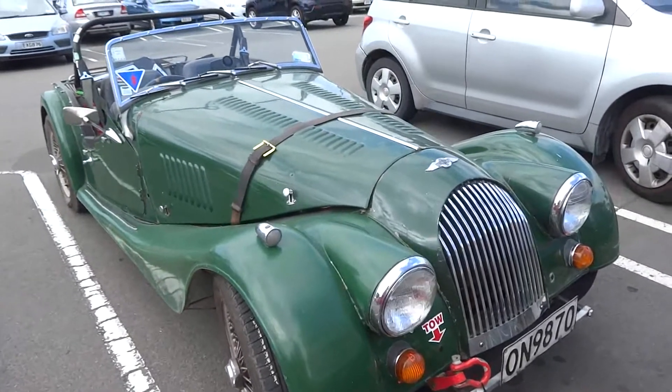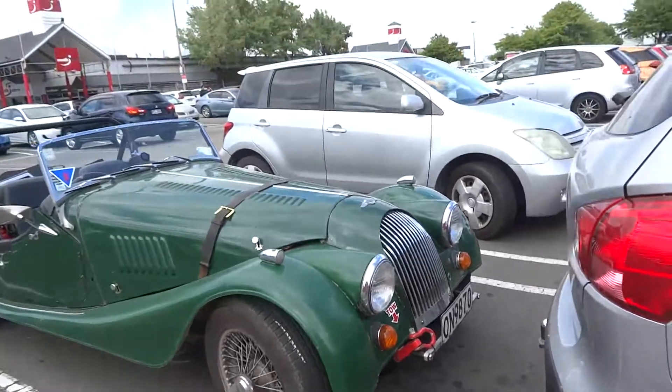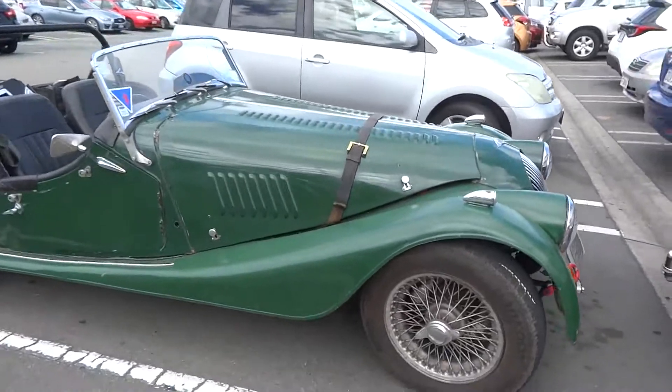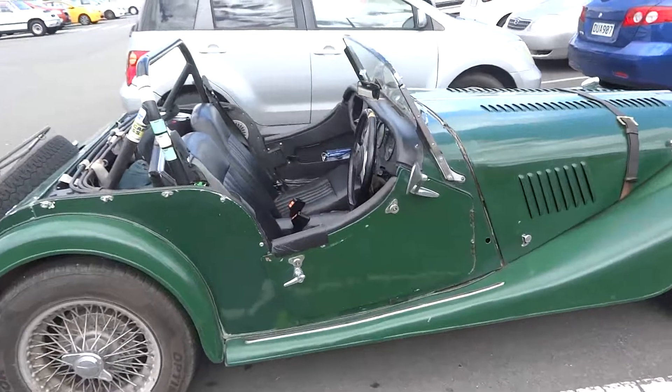I'll probably be able to look up the registration details when I get home on the computer. But there's a chalk mark on the tyre. I think it's 90-minute parking here, so hopefully the guy will be back from his shopping. We're here at the South City Mall and it's nice.